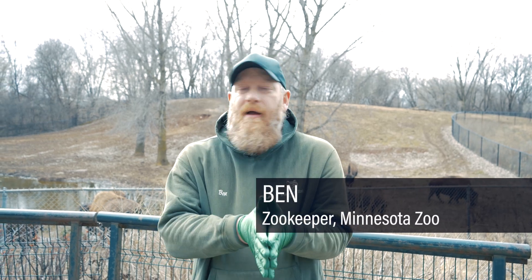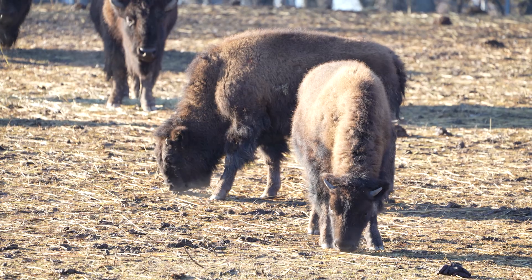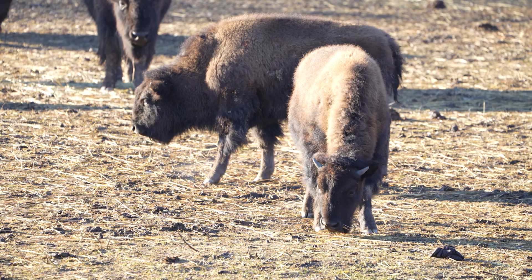Back in the day when there were hundreds, thousands, millions of bison going through the Great Plains, the big thing was there was just so much grass and there wasn't a lot of trees, there wasn't a lot of cover like that.